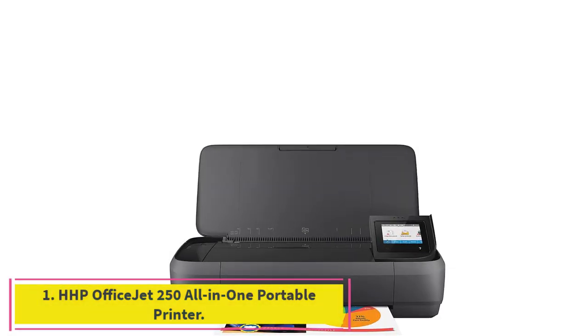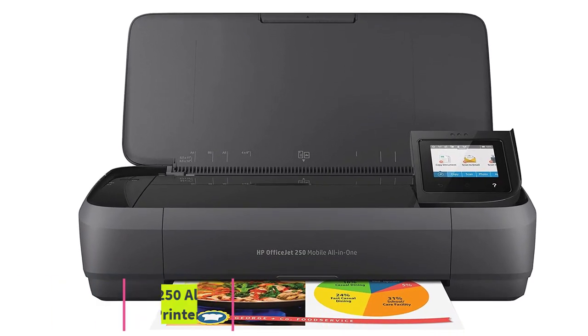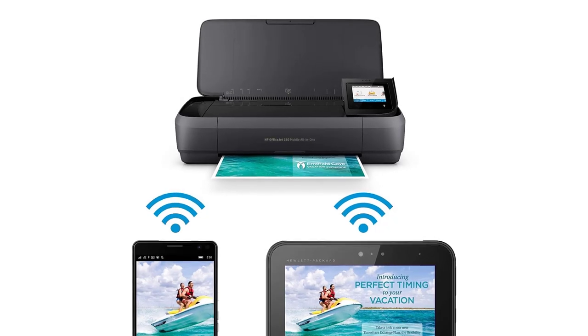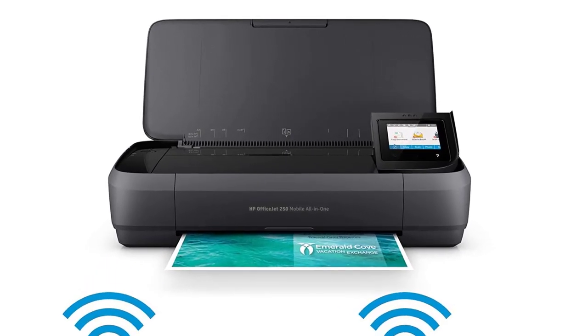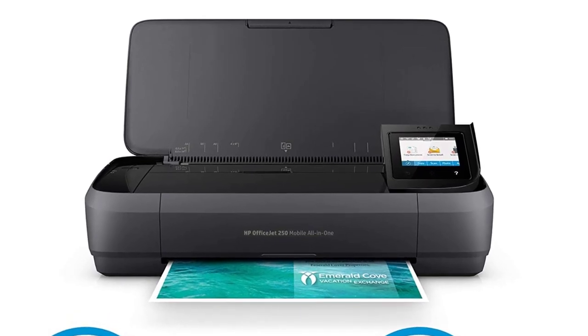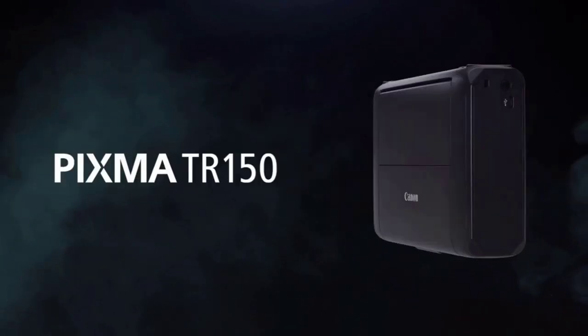Starting at number one: the HP OfficeJet 250 All-in-One Portable Printer. Main functions of this HP all-in-one portable printer include scan, copy, easy portable printing wherever you need it, wireless printing from your laptop or mobile devices, a 2.65-inch color touchscreen, auto document feeder, and more.